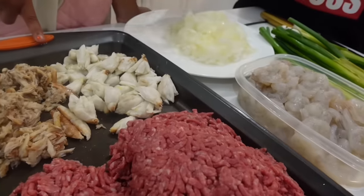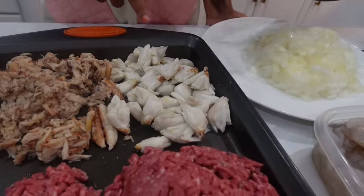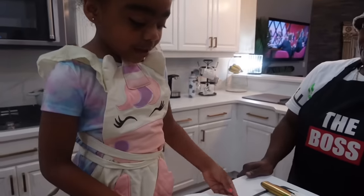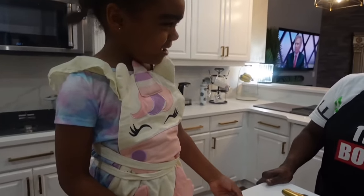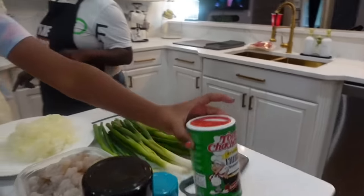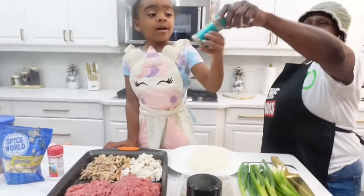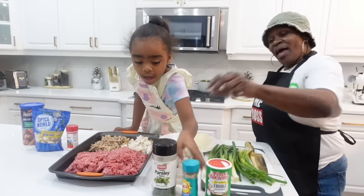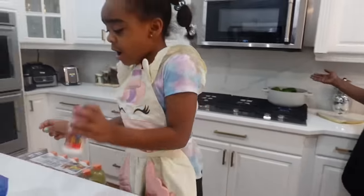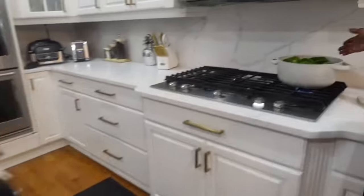That's crab meat — claw crab meat and lump crab meat. We got some onions, some shrimp and green onions. Then we got some Creole seasoning, some garlic, and some parsley. Then we have our peppers — this is the main thing. And these are our famous bell peppers right here. We have the green peppers.